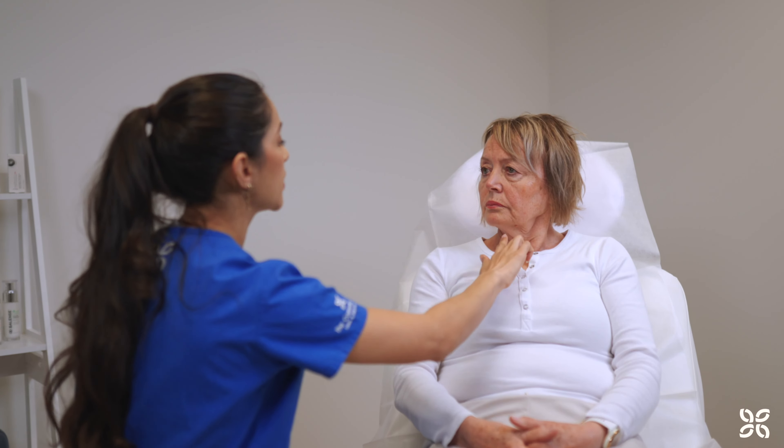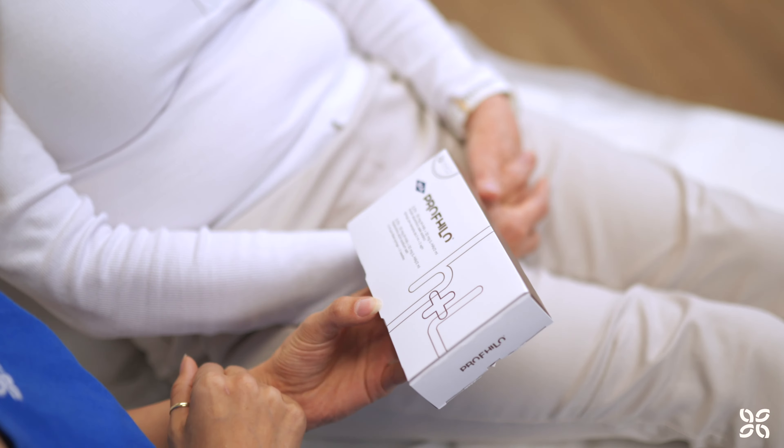Before the treatment, you have a consultation with your nurse to discuss your goals, expectations, medical history, and any concerns you may have. They will assess your skin and determine if ProVilo is a suitable option for you.